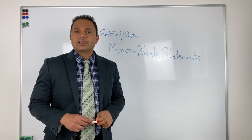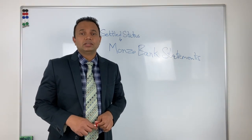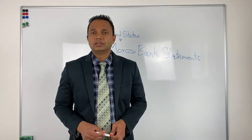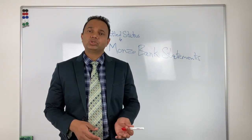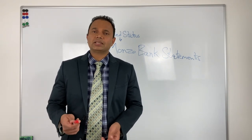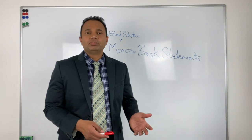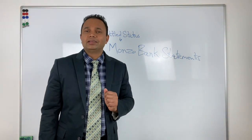He had provided Monzo bank statements covering three years of his residence, showing evidence that there were transactions done in the UK. That is an acceptable proof — I have used it many times for clients, where bank statements showing UK transactions like at Costa Coffee or TK Maxx, anywhere at a UK retailer, have been accepted as proof of physical presence in the UK on that day or during that period.